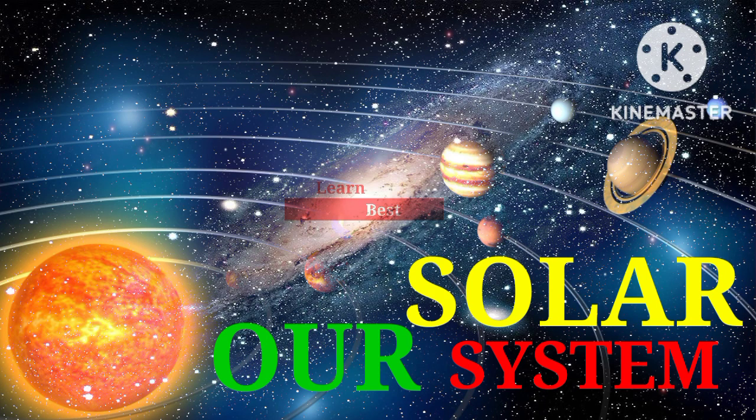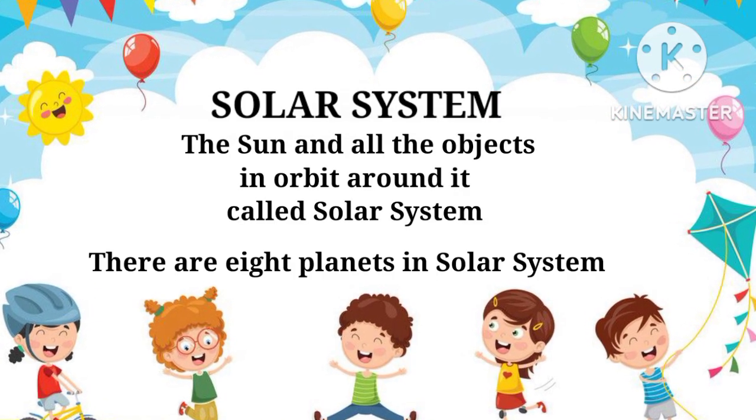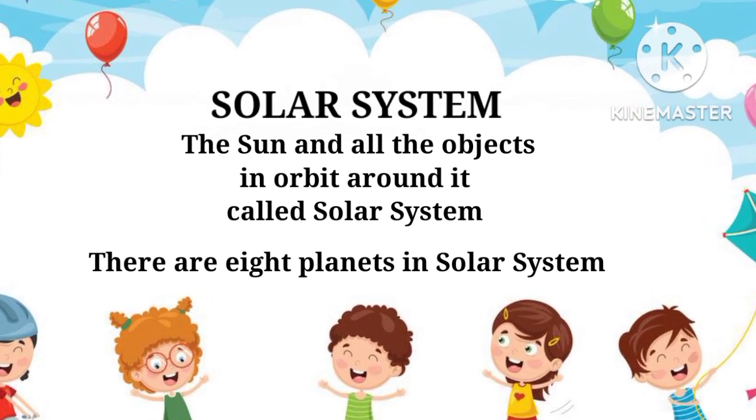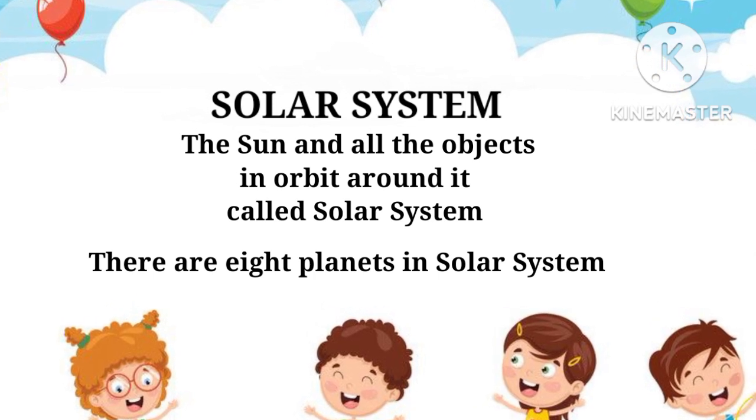Hello kids! Today in this video we will discuss our solar system. The sun and all the objects in orbit around it are called the solar system. There are eight planets in the solar system.